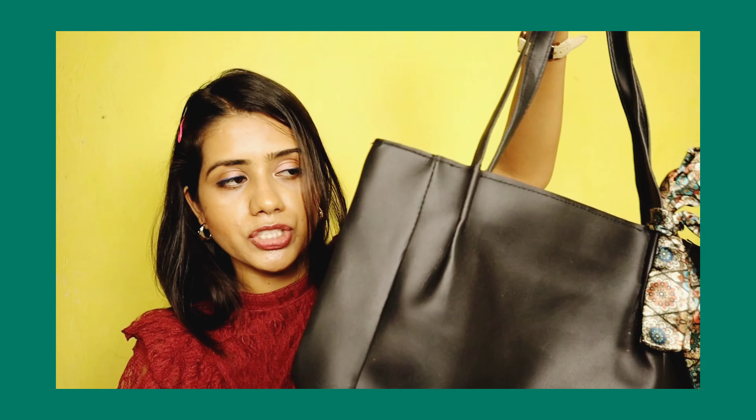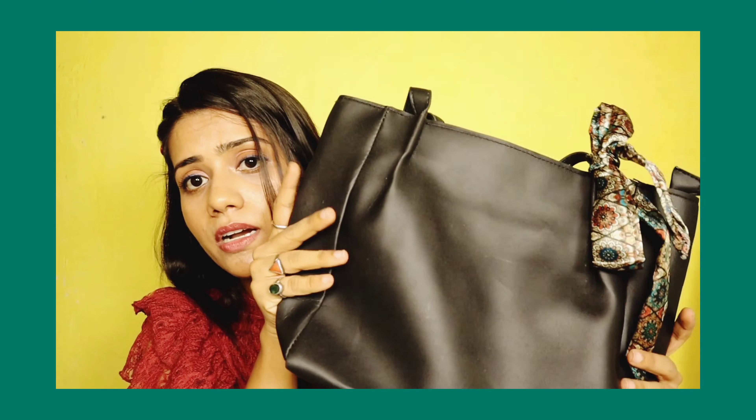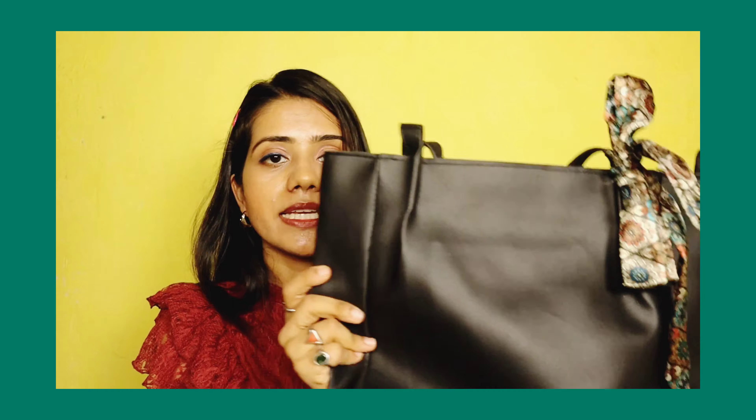Everyone welcome to Pooja Slice Style Essence. If you are not on my channel, please consider subscribing. Today I want to do an Amazon haul where I will share a bag collection with you which is under ₹500. If you have any bag that you like, you can buy it — I will give you the link in the description box. Without wasting your time, let's get into the video.